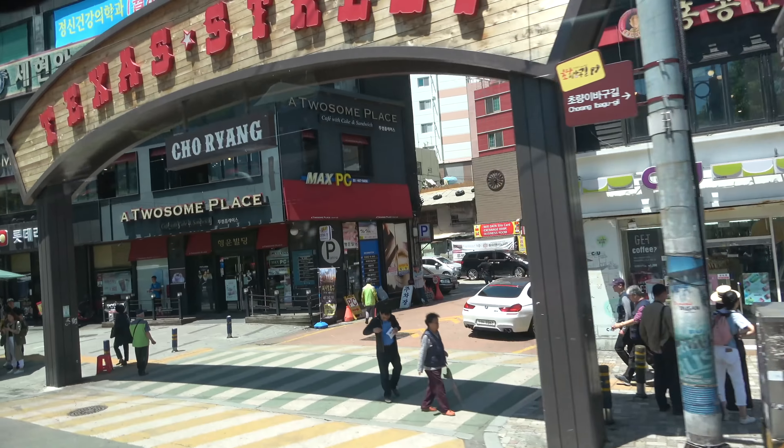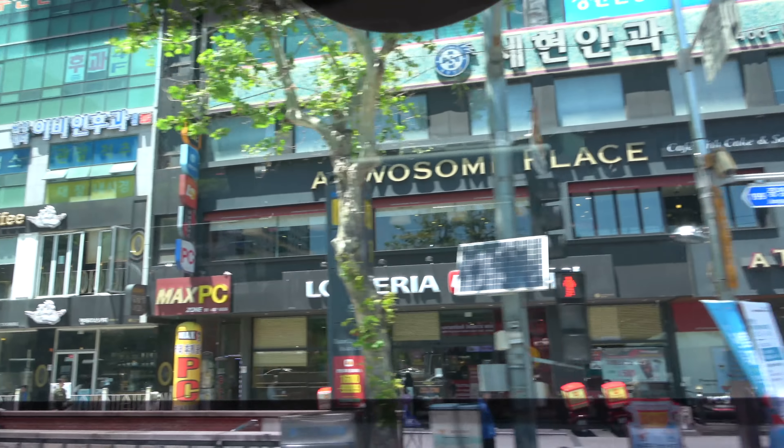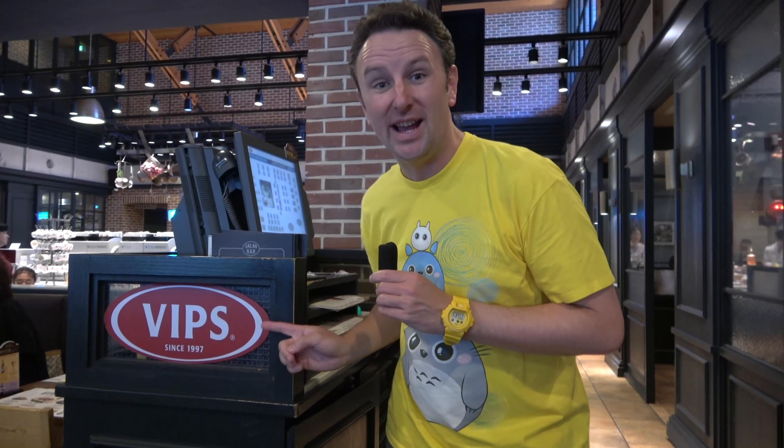We also saw a Texas Street as we were driving — I wonder if there's a lot of Texans here in Busan — which happens to be right next to Busan's Chinatown. For lunch, we stopped at a buffet restaurant called VIPs.